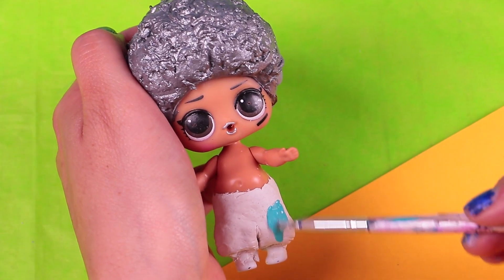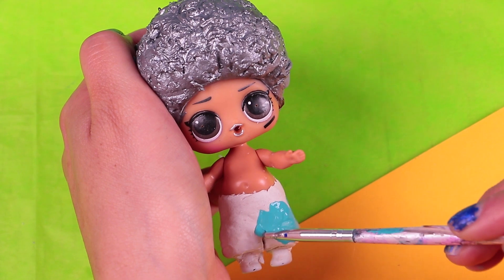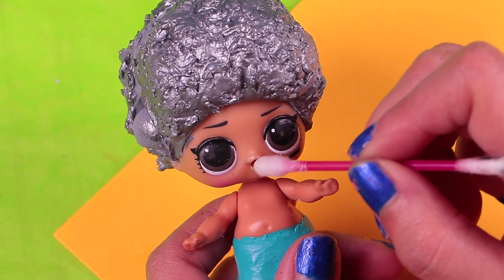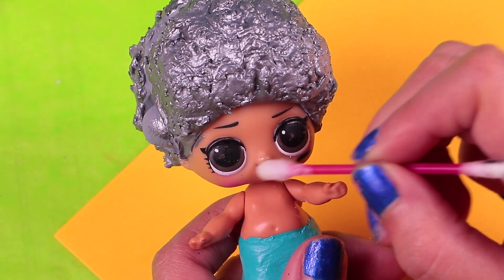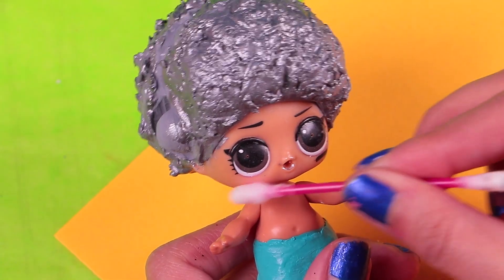We need to paint the hair with grey to use as a base color, so after we can give it the original color the doll had. We are going to add the metallic effect with the silver paint — you can give it several coats so it looks more metallic! Now, when the clay is dry, we are going to paint the pants with a bright blue color like this one. With a cotton swab and polish remover, we are going to remove the lipstick, the blush, and also the eyelashes!